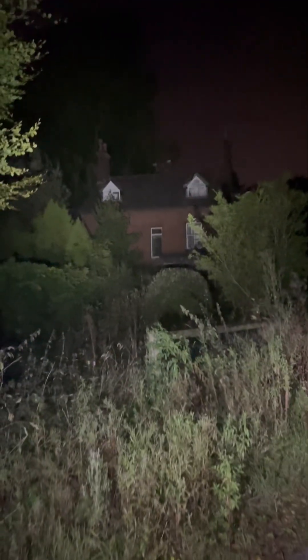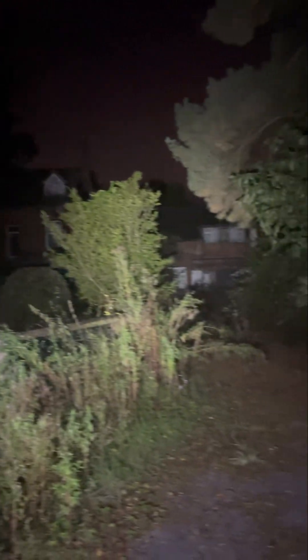Right guys, as we walk down the path, we've got an outbuilding there, and then you've got a big massive abandoned mansion there guys. Some dogs as well — look at this.